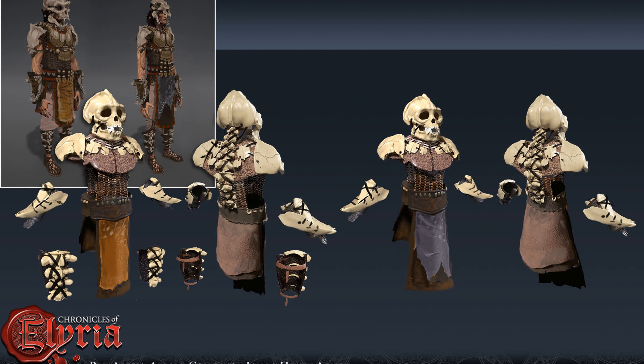Elements of the light armor are still clearly apparent and a reminder of the fact that the Genoa rely on their agility for avoiding blows for defense as much as the armor itself.